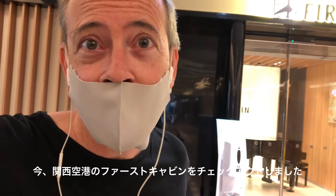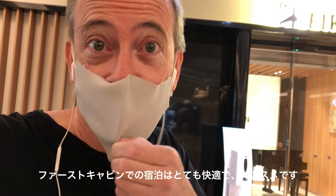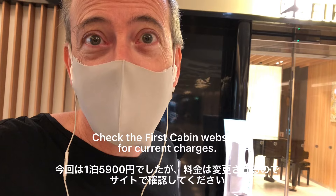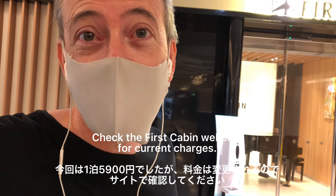That's the end of my stay at First Cabin at Kansai Airport. I just checked out and dropped the key. Would I recommend it? Yes, it's great — it's actually a really nice way to stay, and it's extremely cheap: 5,900 yen, which is about $60 for one night.